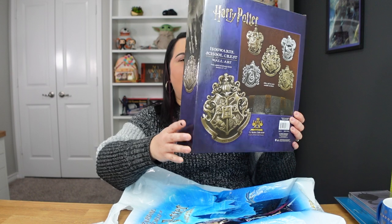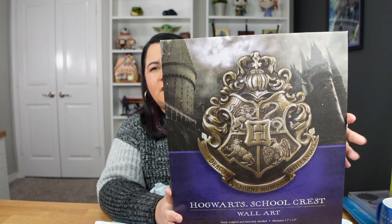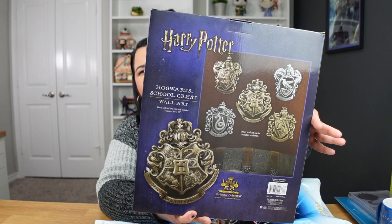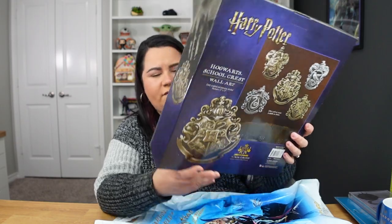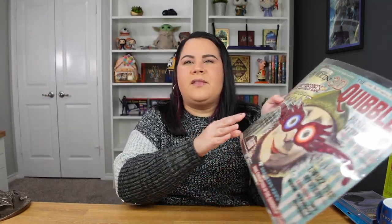This is another thing my husband chose but will live on my shelves — it's a Hogwarts crest from the Noble Collection. They have these for each house and the Hogwarts crest. On the Noble Collection website you can get the set of all five for $200; we paid around $60 for this one. I love the antique bronze look, and I especially love that they used the eagle for Ravenclaw instead of the raven — that's awesome.